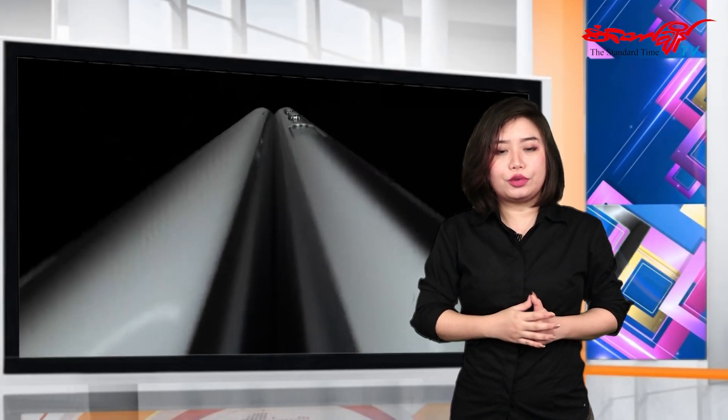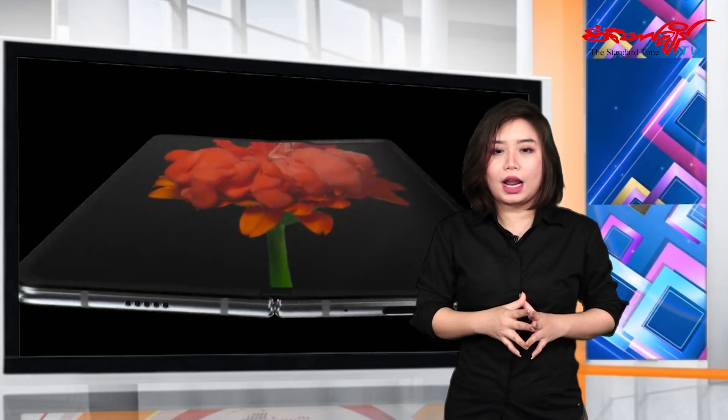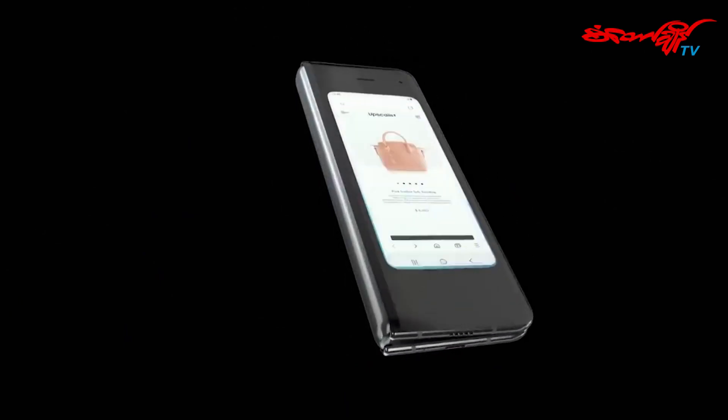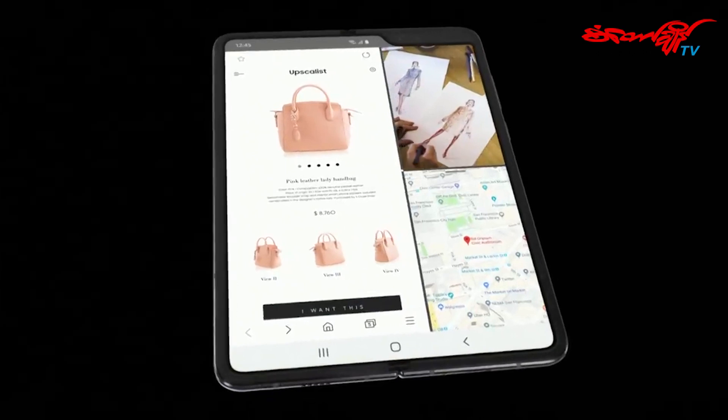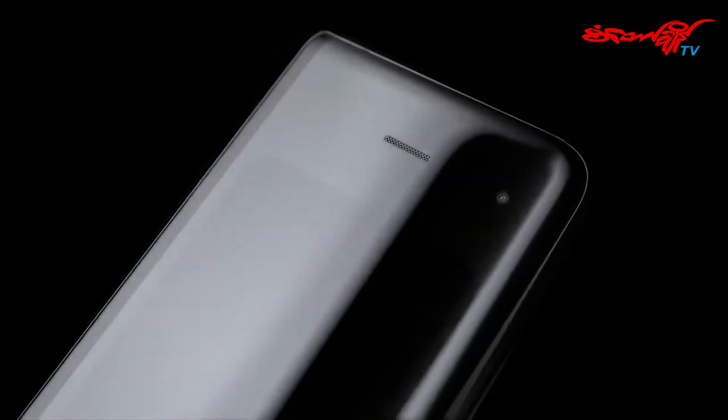If you have a phone, you can use the phone. You can use the PC to use the PC, or the PC.